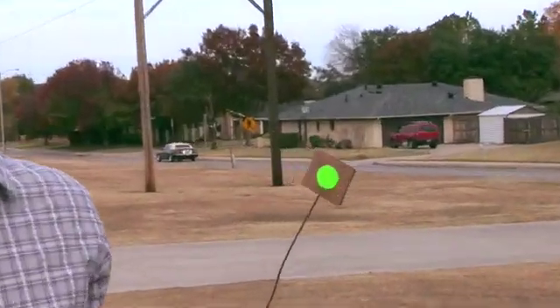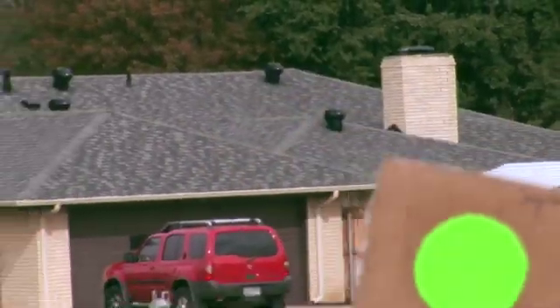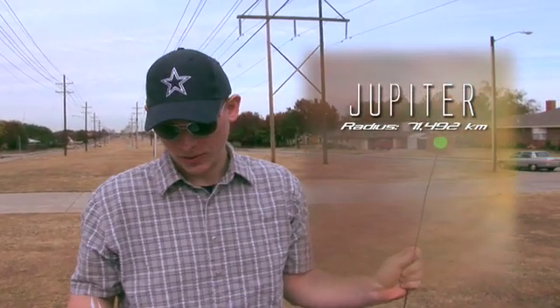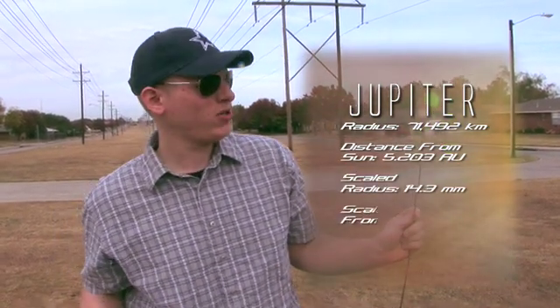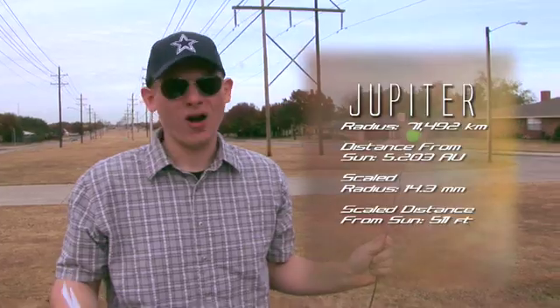Here's Jupiter. It's the first of the four Jovian planets in the solar system. As you can see, it's quite a bit bigger than the other planets, though not near as big as the Sun. Its actual radius is 71,492 kilometers, and it's also pretty far away from the Sun at 5.203 AU. On our scale, Jupiter's radius is about 14.3 millimeters, and it is 511 feet, or 0.097 miles away from the Sun.